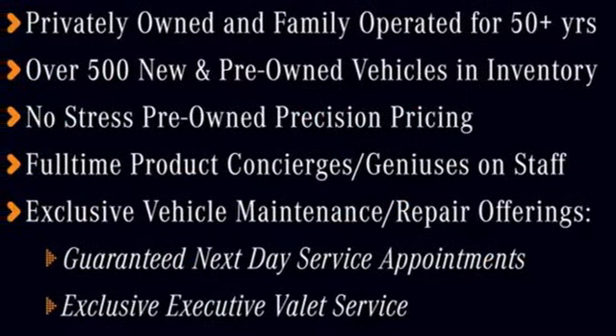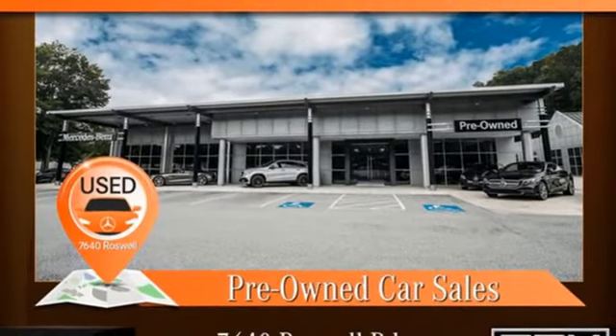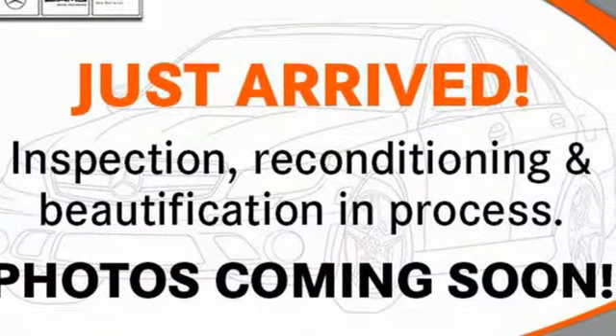Streaming audio. Memory exterior door mirror settings. Power tilting steering column. Auto dimming rear view mirror. And automatic transmission.